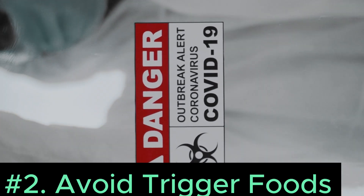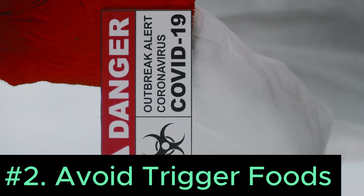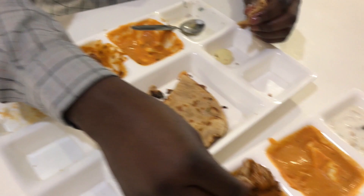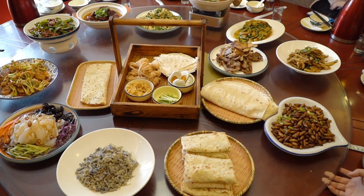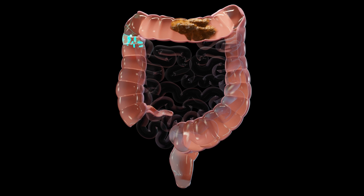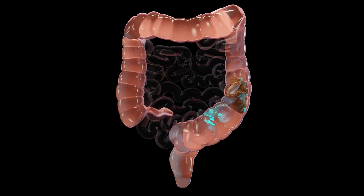Number 2: Avoid trigger foods. Identifying and steering clear of trigger foods is a fundamental aspect of managing IBS symptoms effectively. By avoiding these triggers, individuals can minimize discomfort and improve their quality of life. The triggers for IBS can vary significantly from person to person. Keeping a detailed food diary and tracking symptoms can help individuals identify their specific trigger foods.